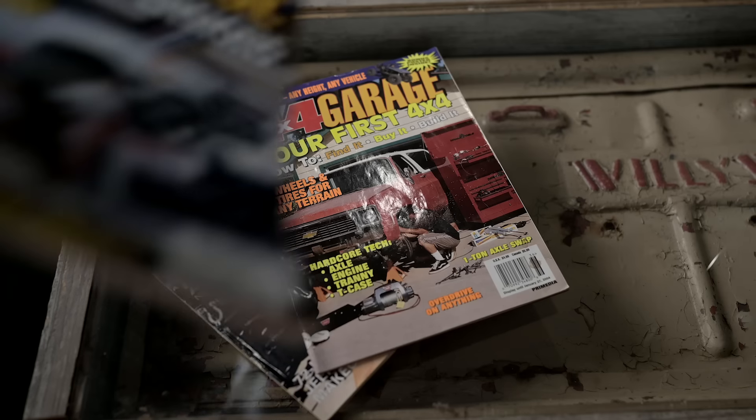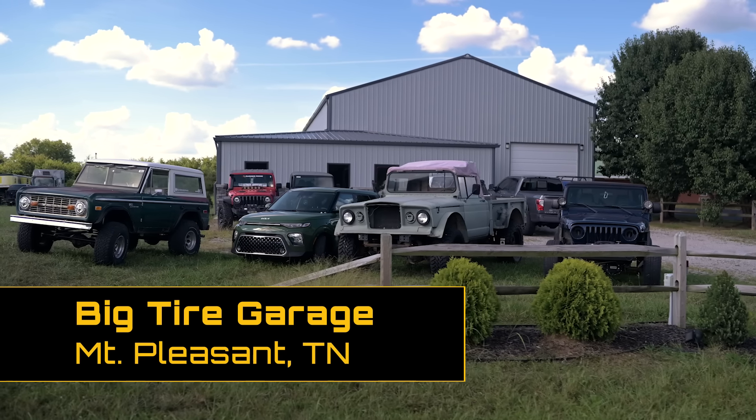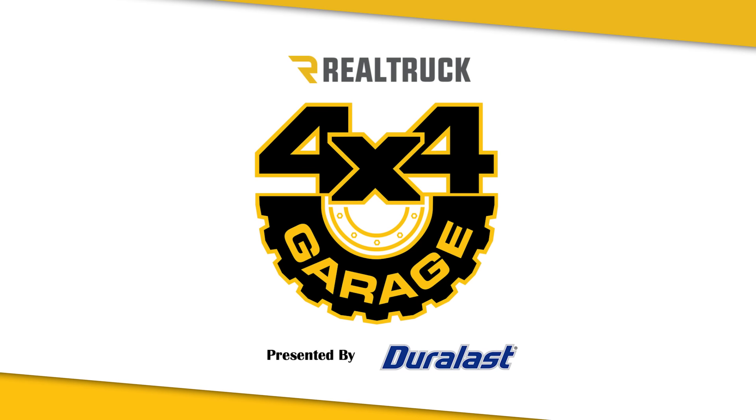This time on 4x4 Garage, we made the trip to Tennessee to build the Colorado at Ian's shop. I just came into Nashville on a plane from San Diego and I'm in my rental car on my way to Big Tire Garage. I'm really excited because I've never been to Ian's shop, and I'm also excited to see what he's got in store for this Colorado build.